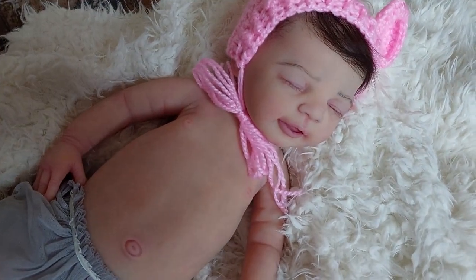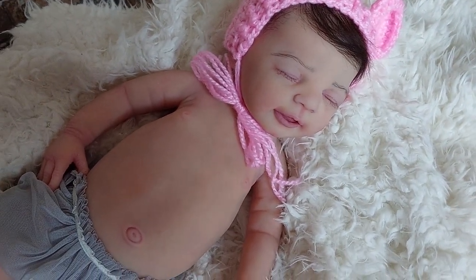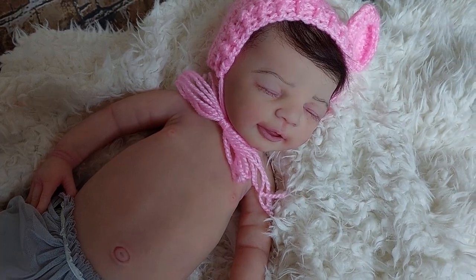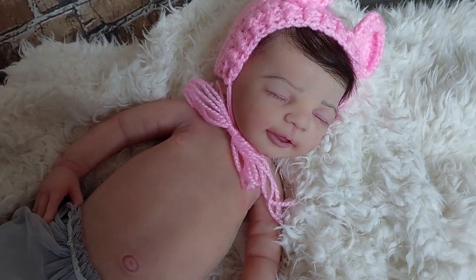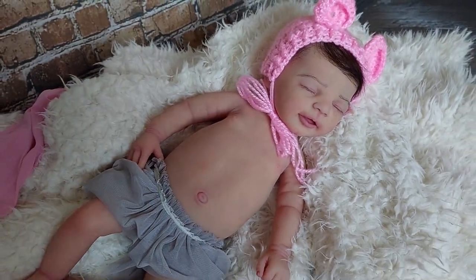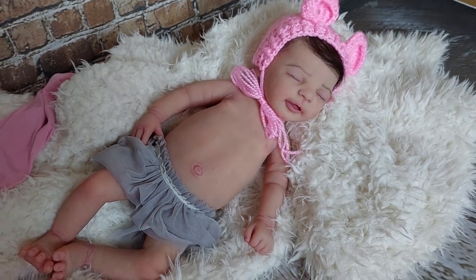She is available. She has rooted eyelashes and eyebrows with alpaca hairs.